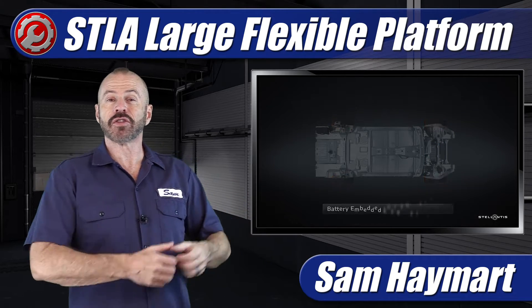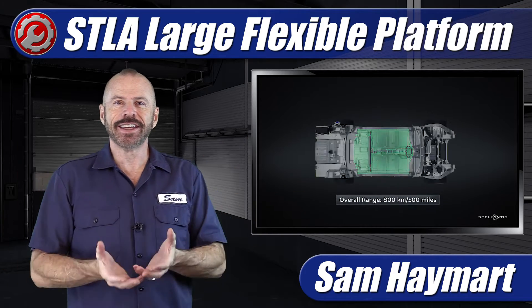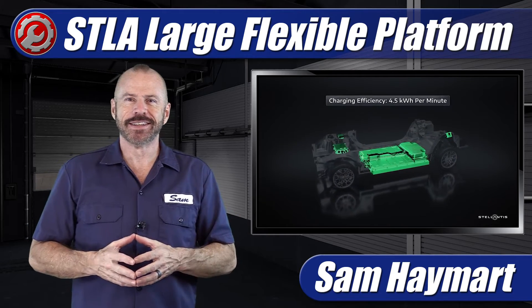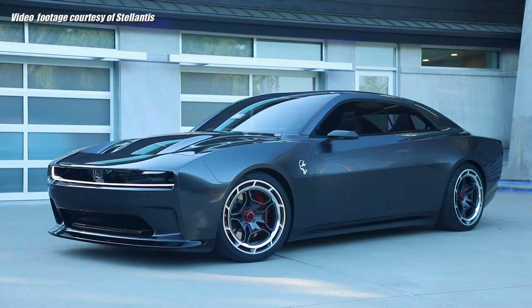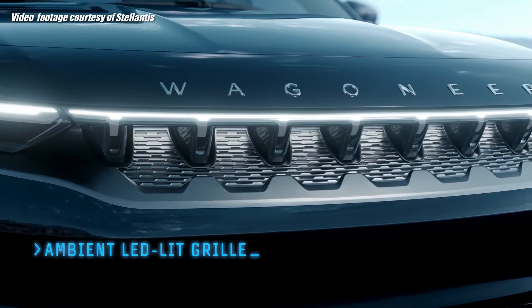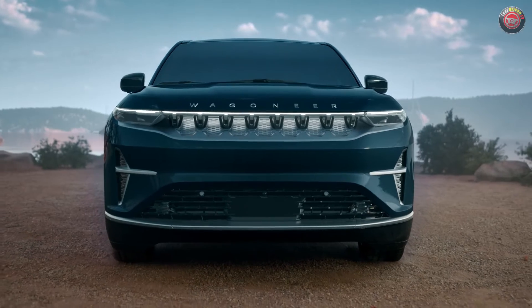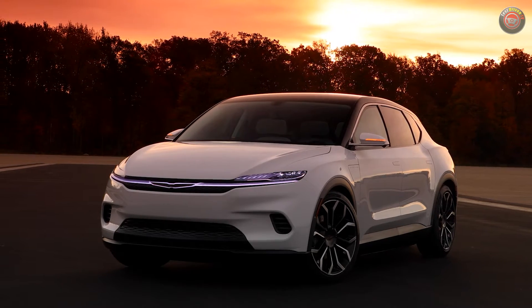We're going to be seeing vehicles that can be electric, hybrid, and gasoline all in the same platform. If you've been wondering where all the new cars and SUVs from Dodge, Jeep, and Chrysler are lately, you're just about to see a parade of them in the next two years — all sharing a flexible new platform called STLA Large.